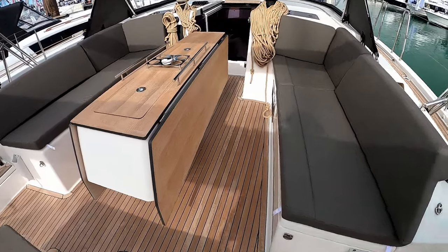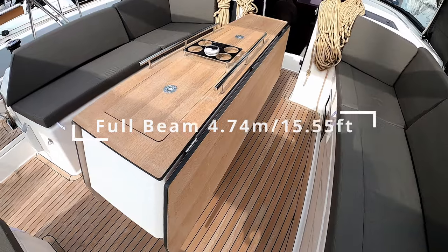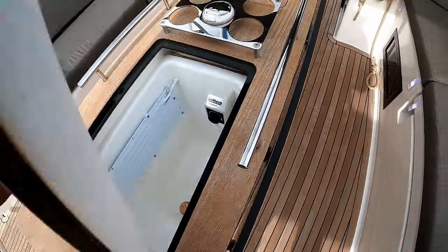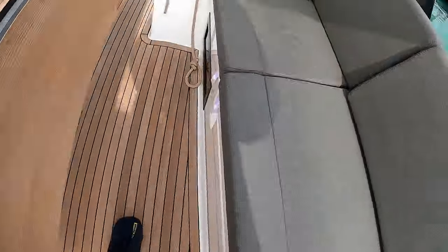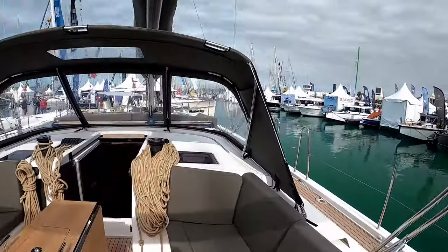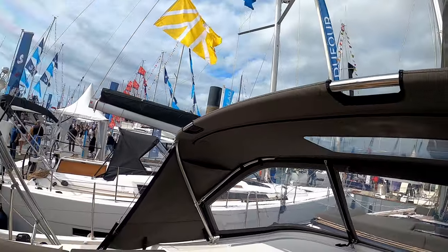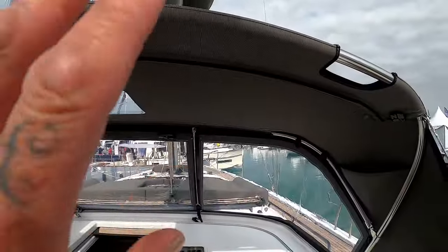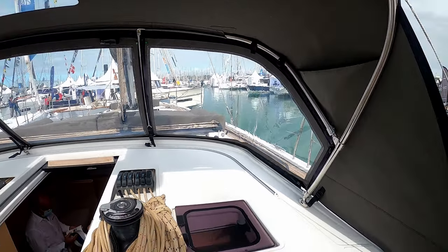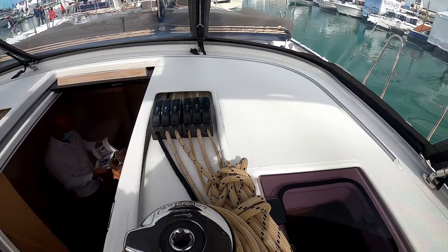The table is huge — I reckon you could easily sit six, maybe eight people around it. There are grab handles strategically placed around the spray hood, which obviously all folds back if you want it when coming into port. You've got all your clutches and your main lines.